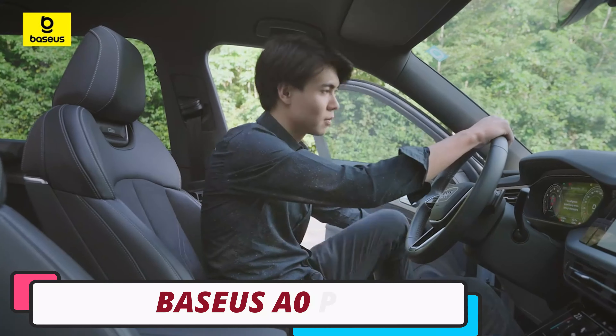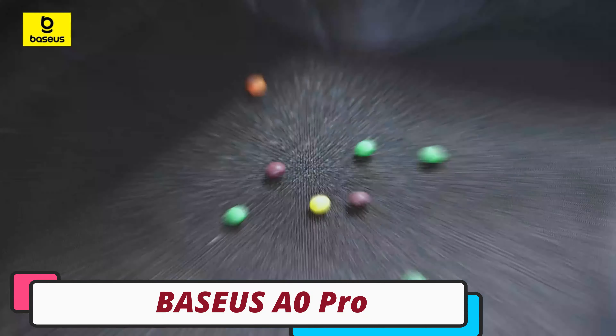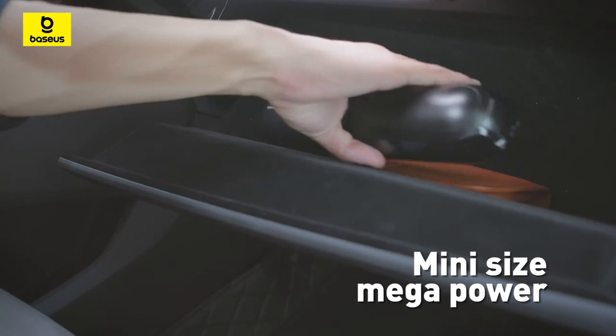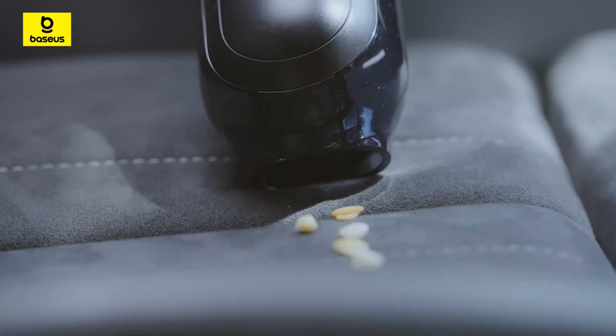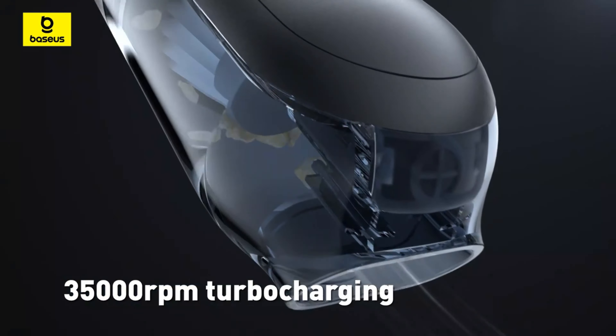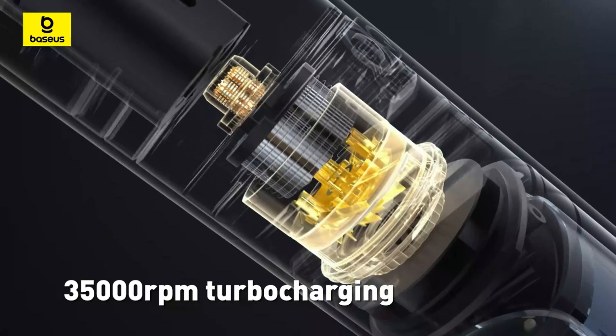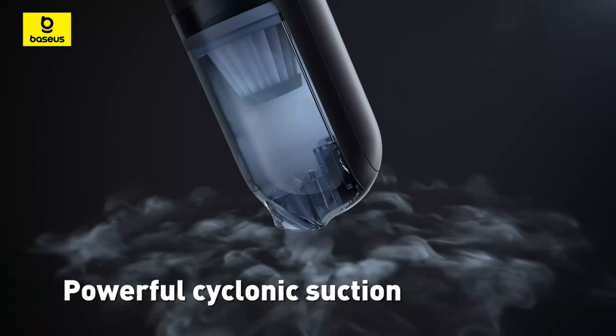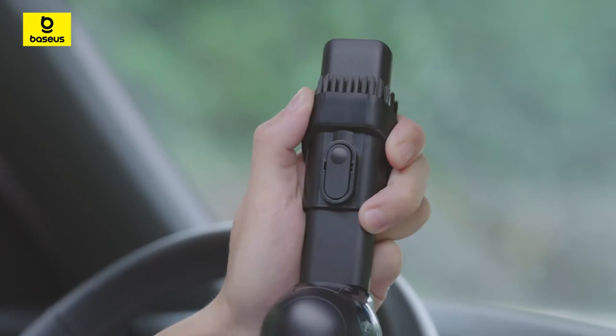Number 1: the Bassius A0 Pro Car Vacuum Cleaner. The Bassius A0 Pro Car Vacuum Cleaner is a compact and lightweight tool designed to keep your car spotless. It features a 2-in-1 suction nozzle for versatile cleaning, allowing you to switch between different cleaning modes for a thorough experience. The compact design weighs just 0.57 kilograms, making it easy to store in your car without taking up space.